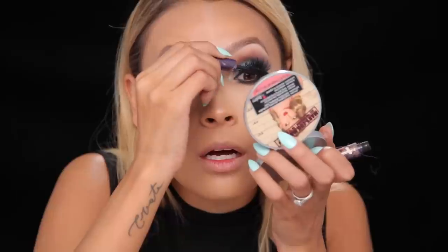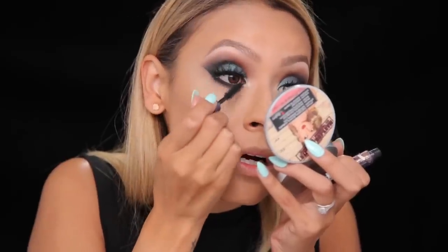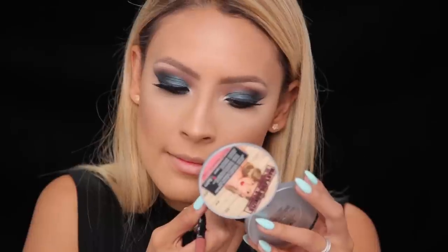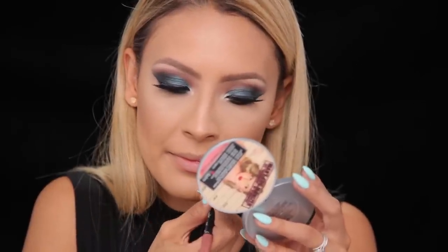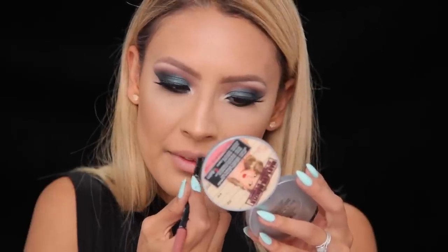Onto my lashes — going for my trusty Iconics. I just can't stop won't stop. Then I'm going to use my Tarte mascara, the Light Camera Lashes, to blend my natural lashes into the falsies. For the lips I'm going with a nude lip, because this eye is pretty dramatic. I'm using LA Girl natural lip liner first, and then going into the Dose of Colors lip gloss in the shade Undressed. It's pretty lightweight, not so much a liquid lipstick, but still pretty pigmented.